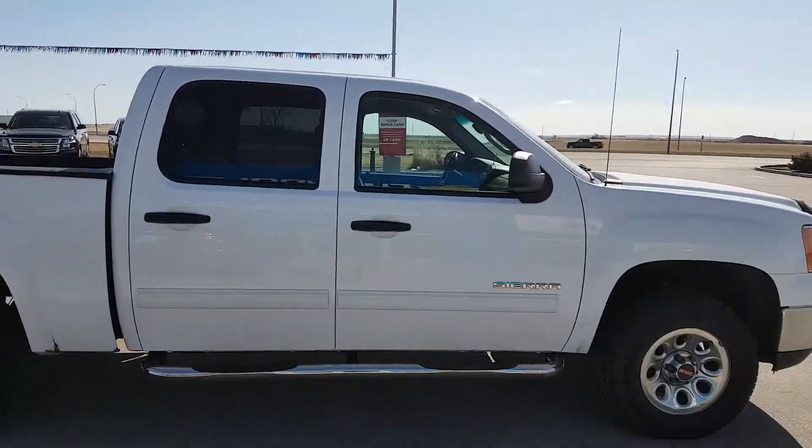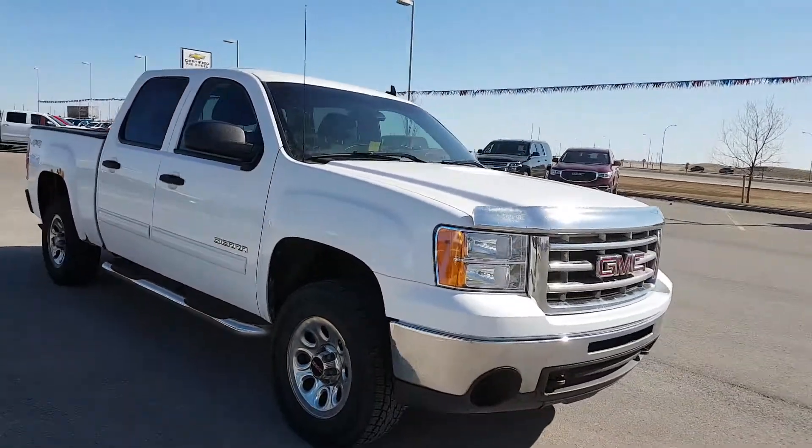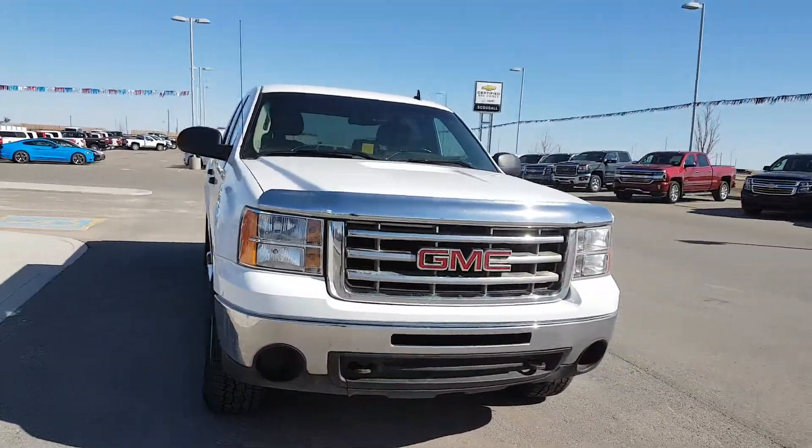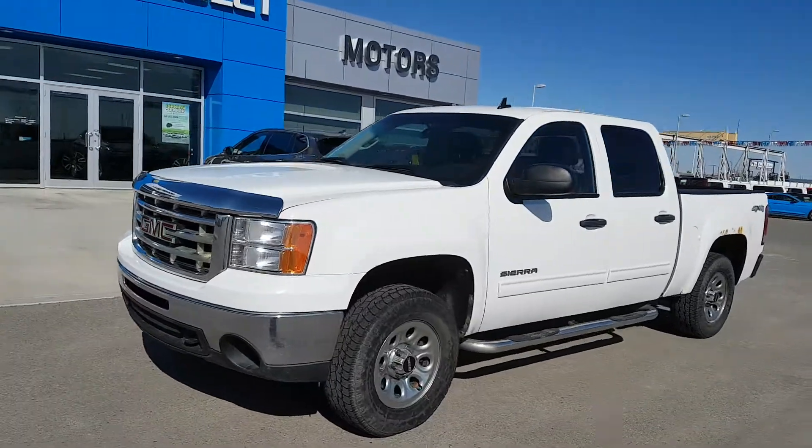It's got running boards. The unit is powered by a 5.3 litre 8 cylinder engine and an automatic transmission. This unit has a high mileage at 215,000 km and it's in remarkable condition for its mileage. It does have rust on the exterior.